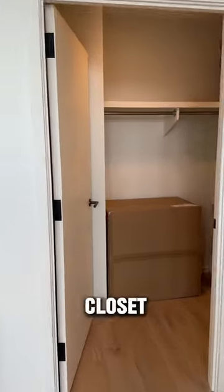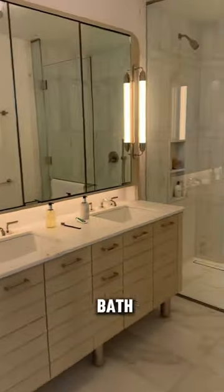Now let's head over to the walk-in closet, which has a good amount of space, and then this is the ensuite bath with double sinks.